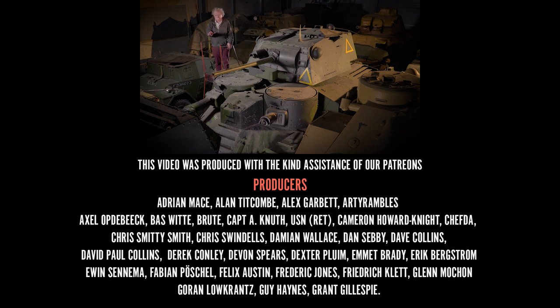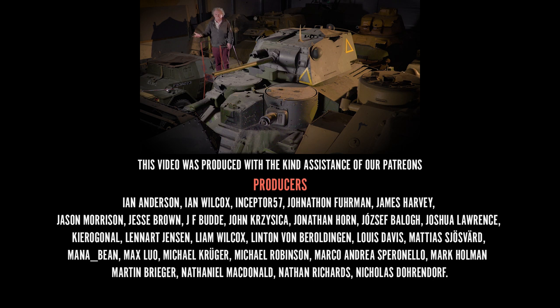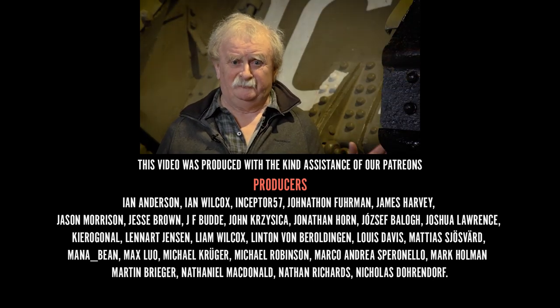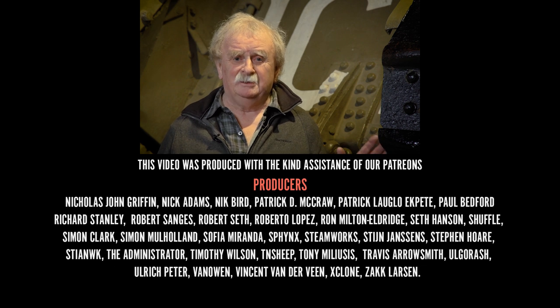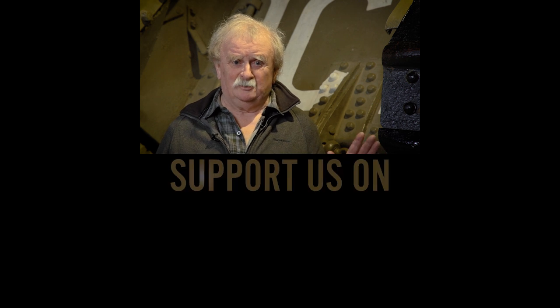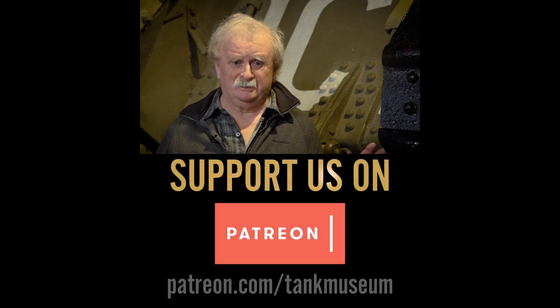But it is the only A9 — there's one in India I think as well — but otherwise it's the only A9 to survive anywhere. Now if you enjoyed that bit of film, or any of the bits of film we've made, if you'd subscribe to YouTube that helps us a great deal, and more so if you'll support us on Patreon, because that's something we really can do with. Thanks very much.